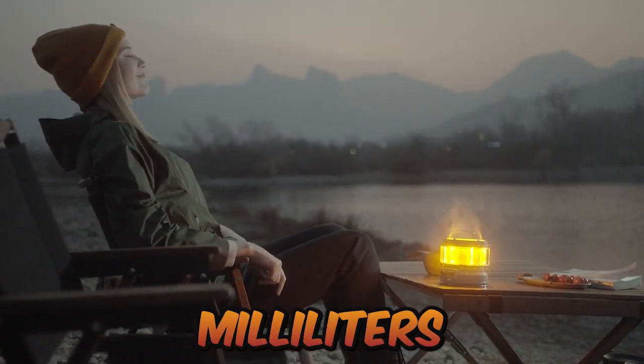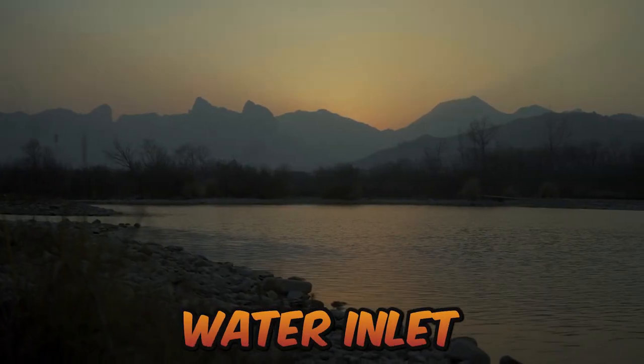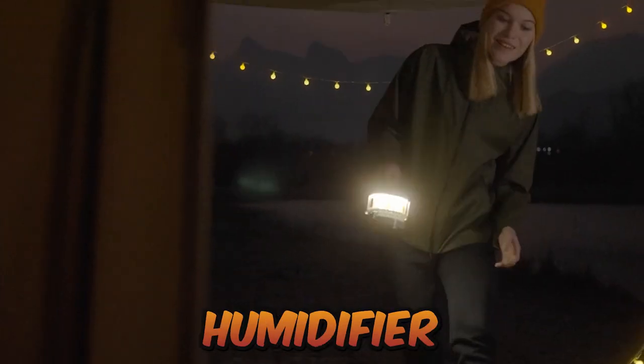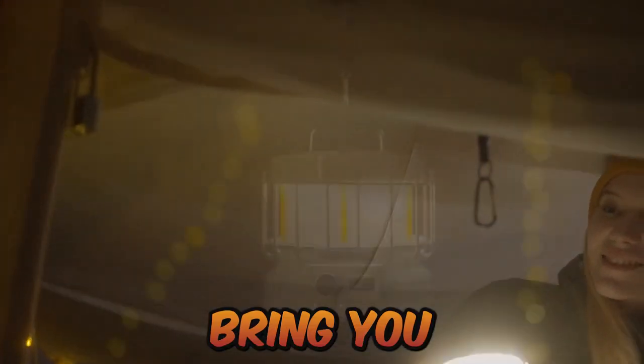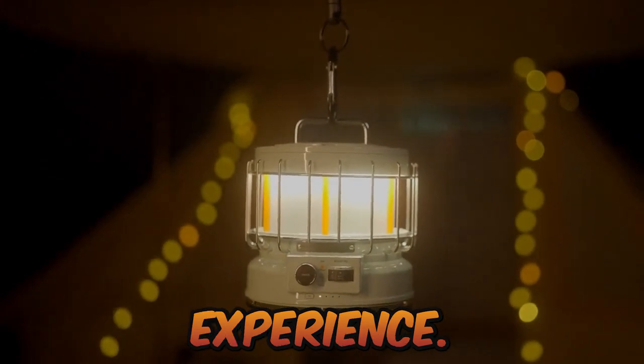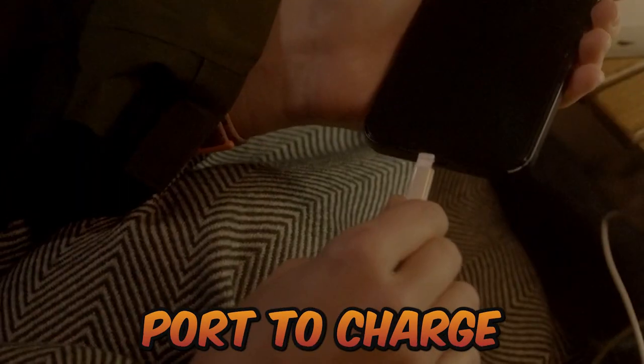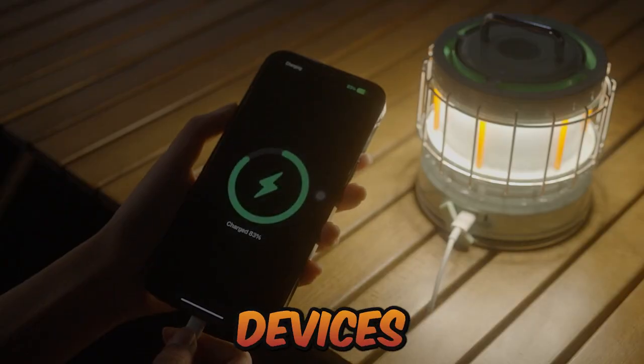Max Lantern can also be used as a humidifier separately. Simply add 100 milliliters of water to the top water inlet when the environment is dry indoors or out, then slide the switch to the humidification position for a more comfortable experience. It can also be used as a power bank with one USB-C output port to charge your smartphone or mobile devices in an emergency.